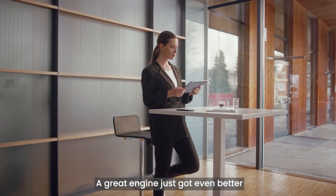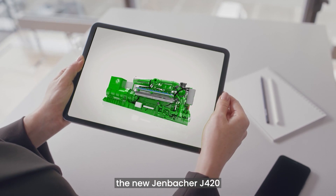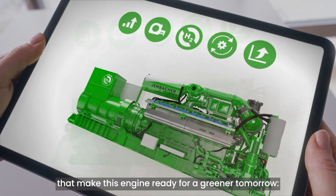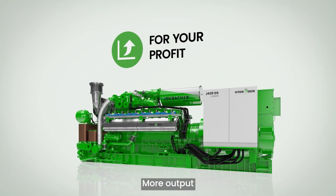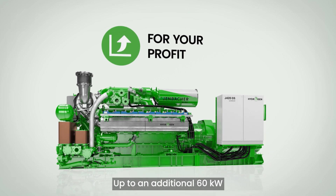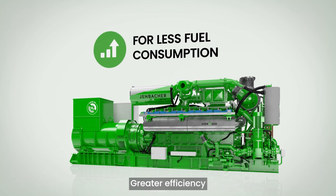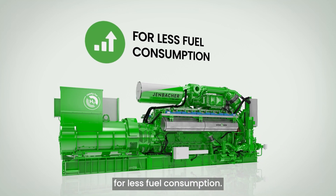A great engine just got even better. The new Yenbach J420 features five key innovations that make this engine ready for a greener tomorrow. More output — up to an additional 60 kilowatts for your profit. Greater efficiency — up to one percentage point of additional efficiency for less fuel consumption.